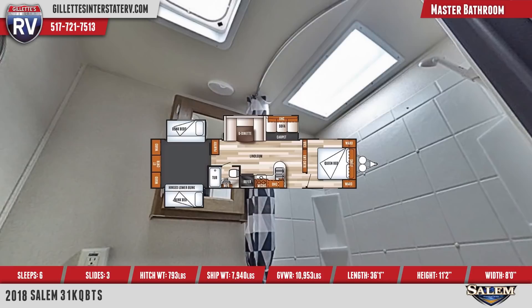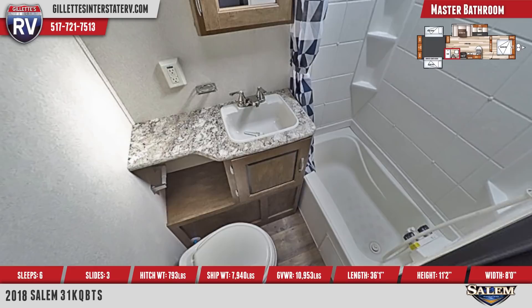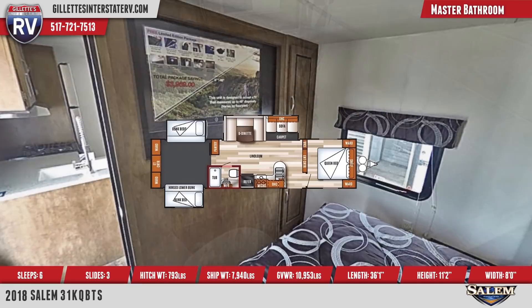A wood medicine cabinet with mirror door is in the central master bathroom, as well as a vinyl tub surround, power roof vent, foot flush toilet, and toothbrush holder and towel ring.